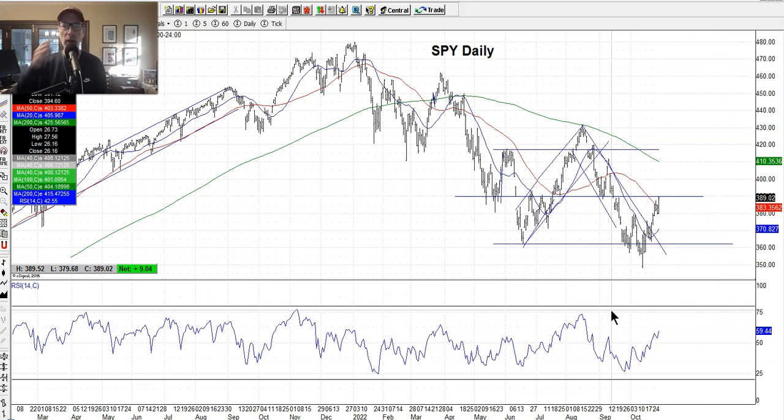The RSI parameters are the 80 level up top and the 20 level down below. When it gets down towards 20, things are getting oversold; when it gets up towards 80, things are getting overbought. Up in the chart I have three moving averages: a 200-day simple moving average, a blue 20-day moving average, and a red 50-day moving average. These same 20, 50, and 200-day levels are followed by a lot of people, so when enough people follow the same things, price action tends to do the same things at the same time.